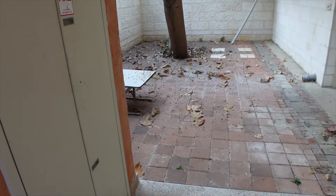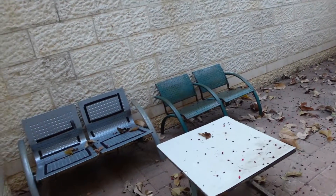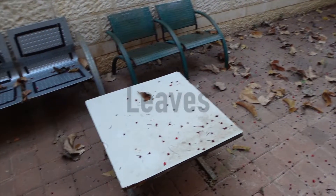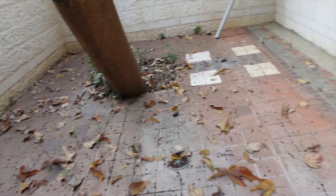Hey guys, welcome back to my channel. Today we're going to be doing a room tour. A lot of you have asked for it, and I'm also doing it because I didn't have a picture or idea of what my dorm looked like before I got here. So this is our area, but it's been windy, trees have fallen, and to be honest we have never sat here and never cleaned it up.